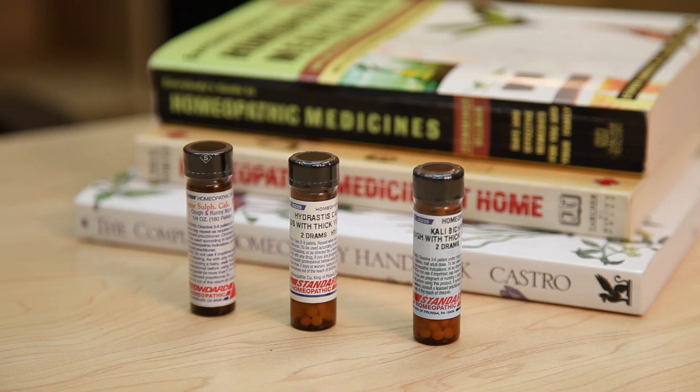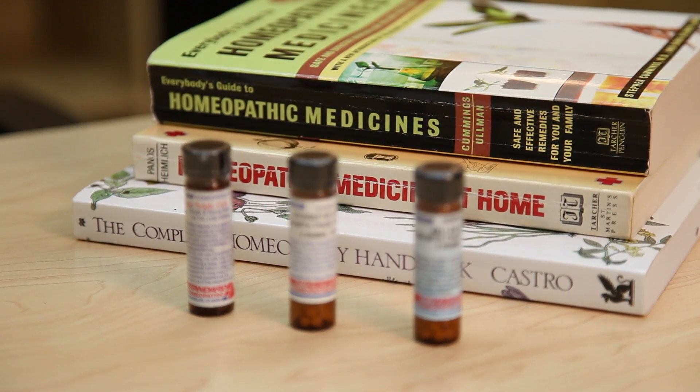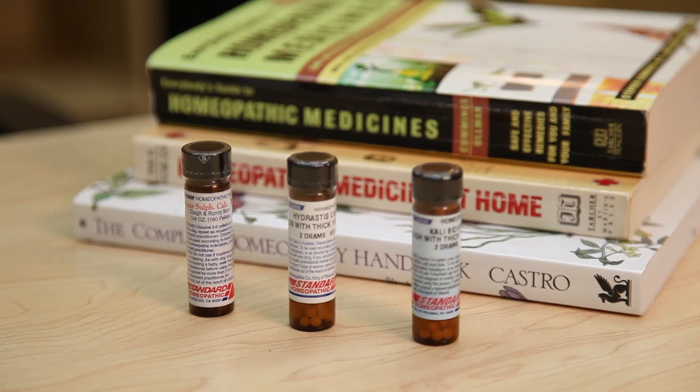If your symptoms are clear nasal discharge that is irritating to the skin, you may need a homeopathic medicine called Allium Cepa. If you have burning, itching eyes, you may need Euphrasia. Try one at a time to see which one might work for you, and with chronic allergies, it's always best to see a doctor that is skilled in prescribing homeopathic medicines.